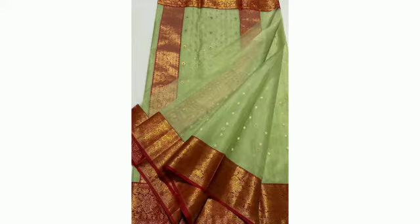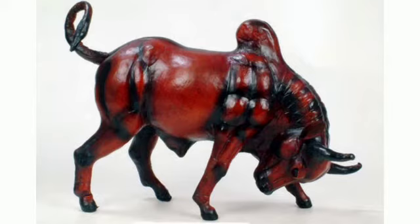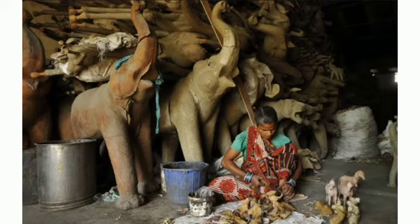Leather Handicrafts: These have huge demand in international as well as local markets. They serve as decorative art pieces adding to one's luxurious lifestyle and as notable souvenirs for visitors to the markets in Indore.